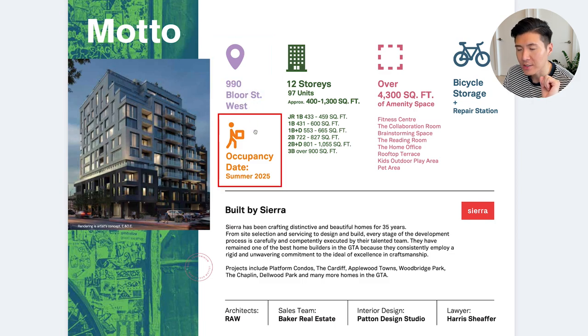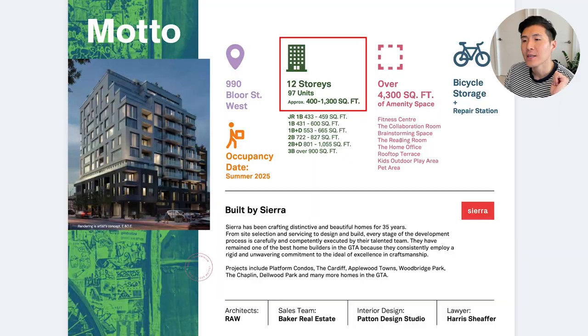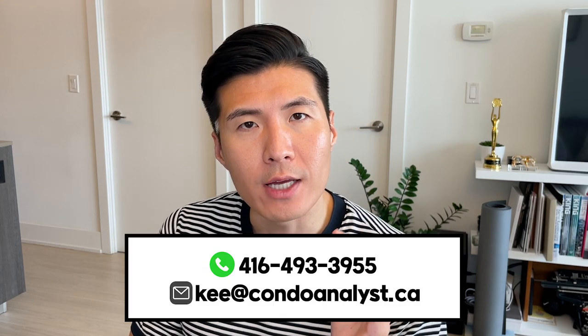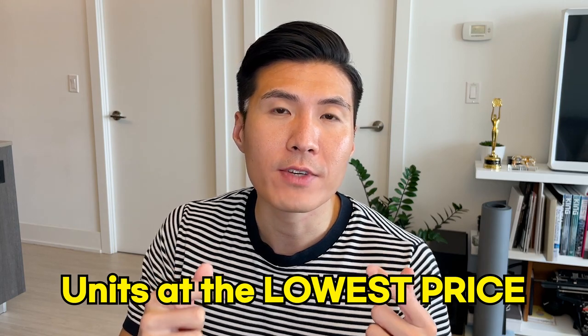Now let's review the fact sheet about the Motto condominiums. Located at 990 Bloor Street West, expected occupancy is summer 2025, but most likely it's going to be delayed, so we can expect it to be 2026 realistically. 12-story building, 97 units only, so a very limited amount of opportunities here. Please do give me a call as soon as you can so I can secure a unit for you. I have a very good relationship with the developer and many other key players, so I am capable of getting the unit at the lowest price before the official launch.